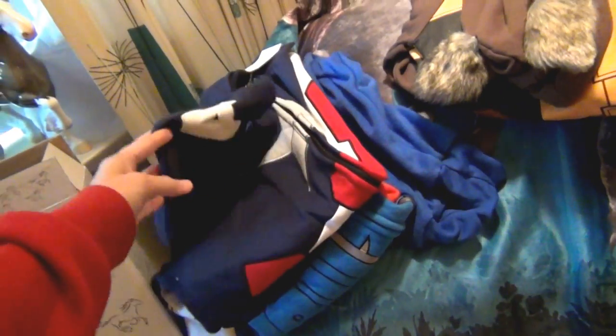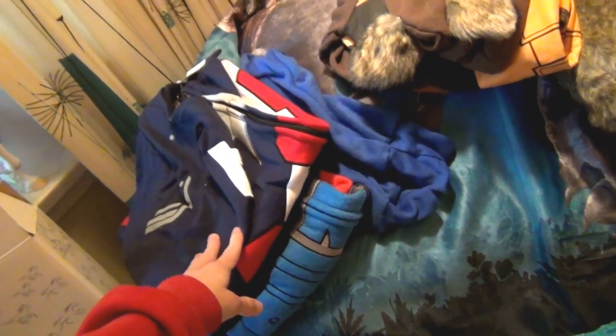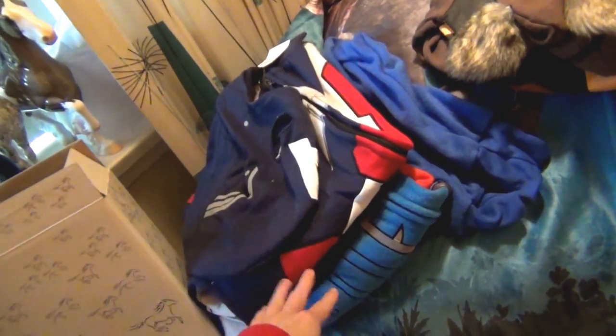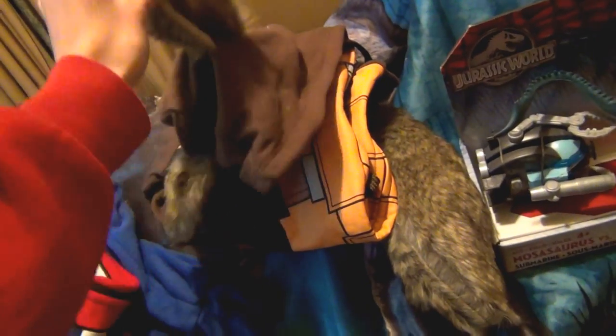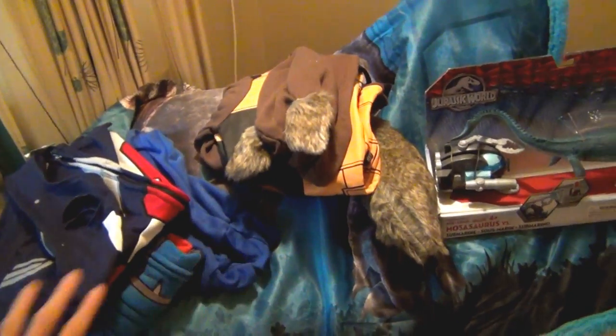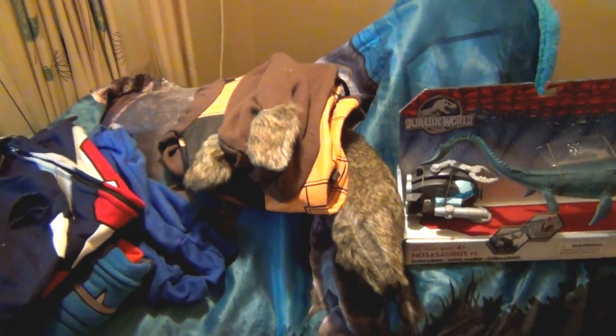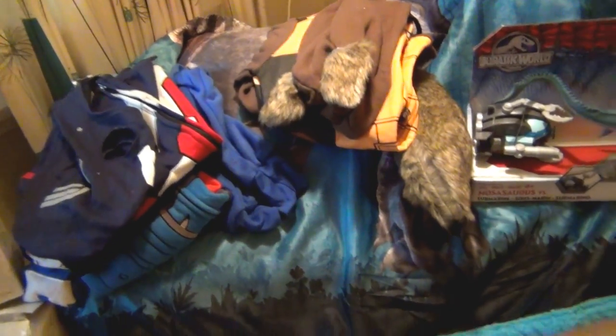I also got a Captain America hoodie — I think it's the Winter Soldier style — and underneath is a Captain America onesie. There's also a Rocket from Guardians of the Galaxy sweatshirt hoodie, and everything is on top of a big Jurassic World Indominus Rex blanket, which is kind of hard to pull out and show. But you can see the Indominus Rex right there.